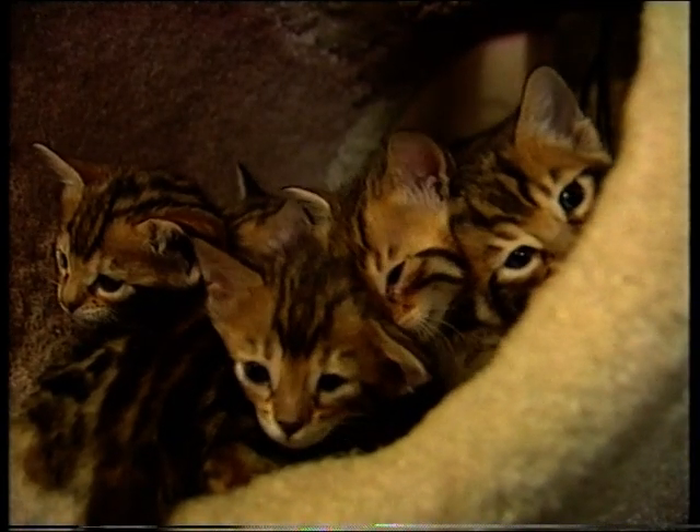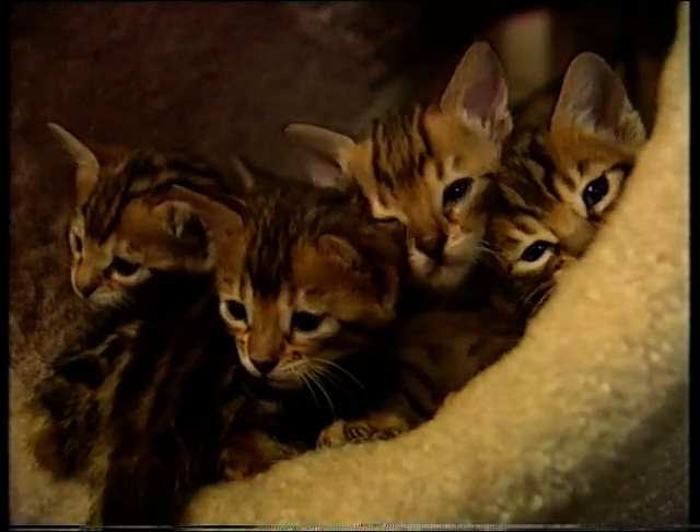One can pick up kittens as cheap as £400, but one does get what one pays for. Our kittens start at about £600, and for an F4, those prices can go up to about £1,750, maybe even £2,000.